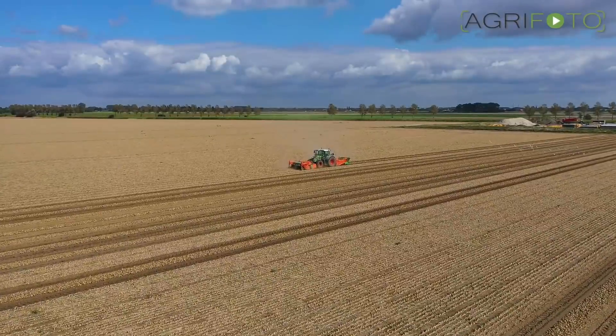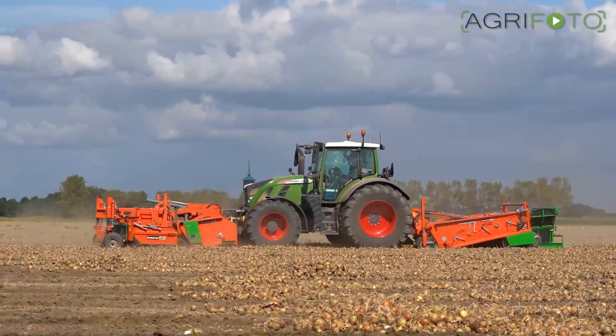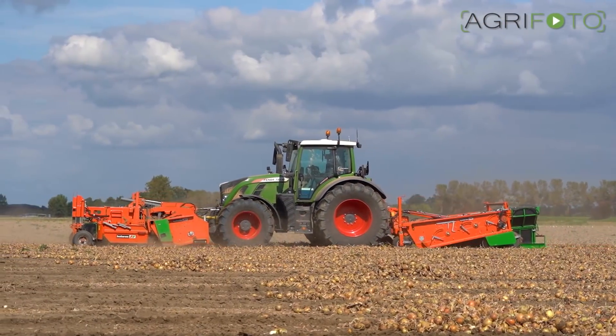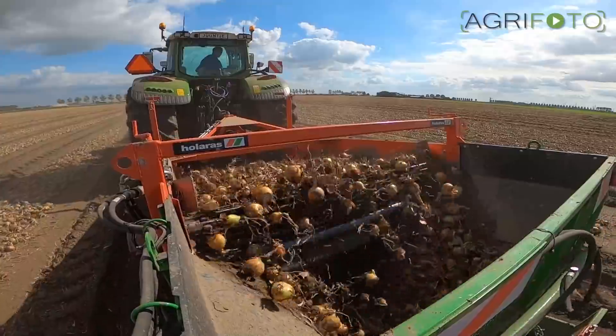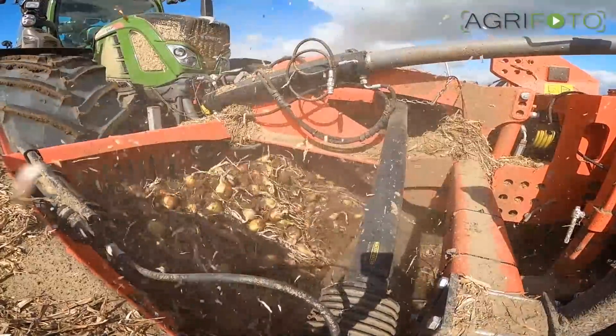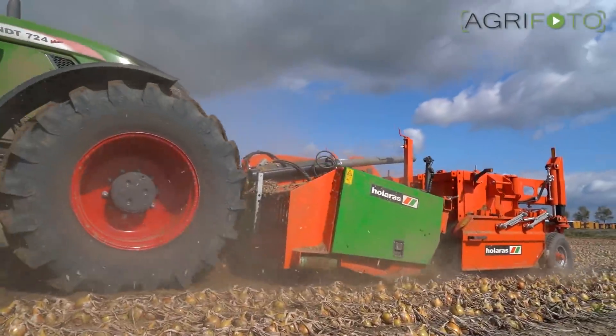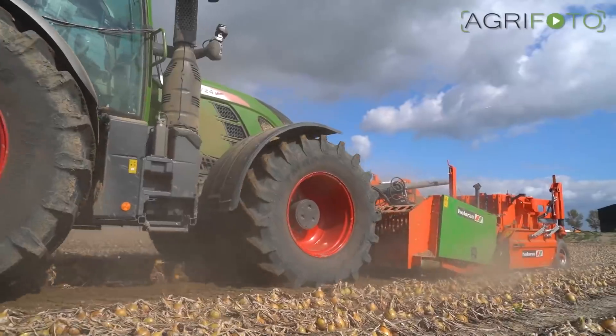To increase the lifting capacity, this Dutch-built Hilaris front harvester was bought. Both the topping and lifting gear is in front of the Fendt 724, and the machine at the rear is used to sieve out loose soil and put the onions in a swath. Instead of travelling in between the beds on small row-crop tyres, the tractor can be left on its wide tyres, reducing soil compaction.